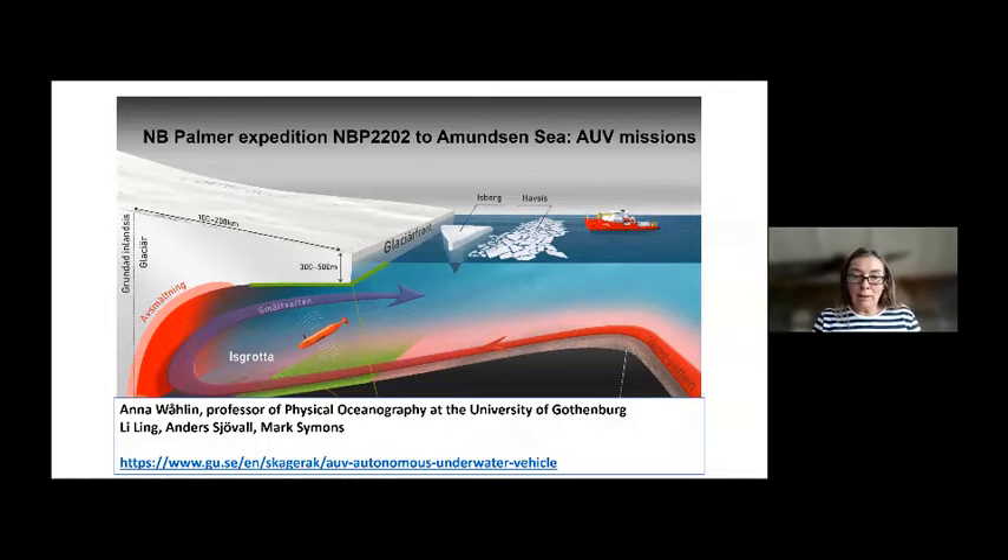Thanks for hosting this workshop. I will tell you a little bit about what we did with our Swedish AUV RAN from the NB Palmer this season. We are still working with the data so I won't be able to show so much results, but I can tell you what we did and what we learned from an engineering point of view. My name is Anna Wollin, I'm a professor of physical oceanography at the University of Gothenburg in Sweden.